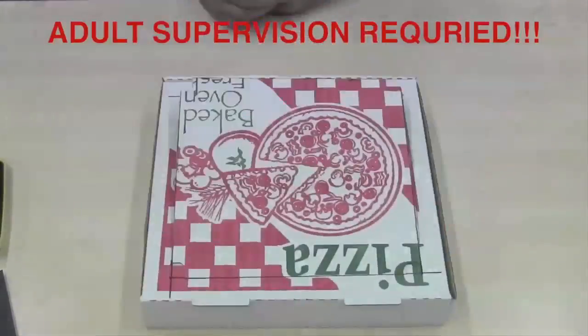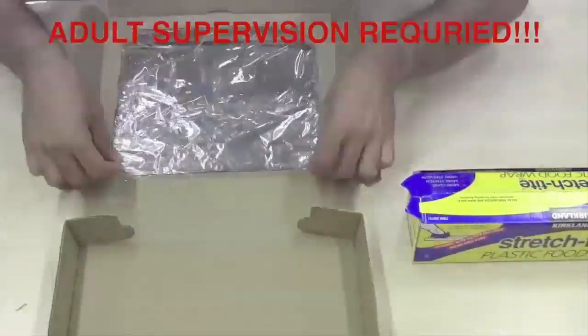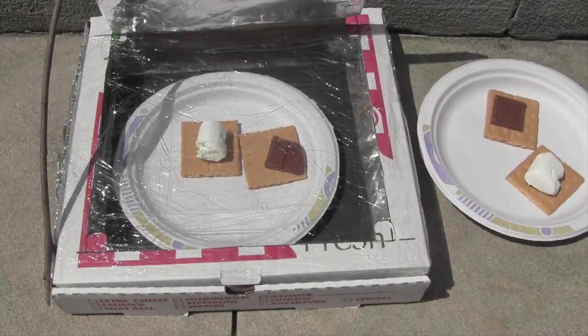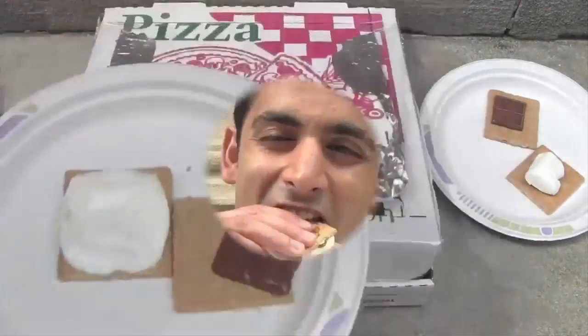If you take a box, line it with aluminum foil, and cover the top with saran wrap, you've just made a solar oven. Light heats up your food through the saran wrap, and once inside, the heat is trapped. Delicious s'mores!